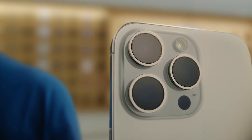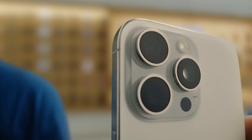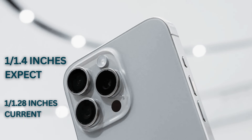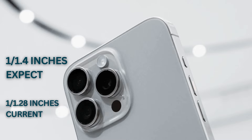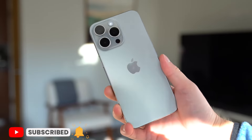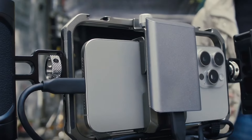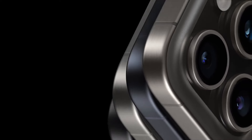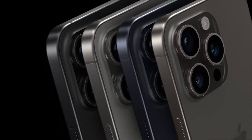The second significant upgrade rumored for the iPhone 16 Pro Max is a new main camera sensor. This is set to be 1/1.14 inch in size, up from the current 1/1.28 inches — a 12% larger size — which could give us better low-light performance, more background blur, and enhancements to noise reduction and dynamic range. While the impact might not be drastic, it's still an exciting development.